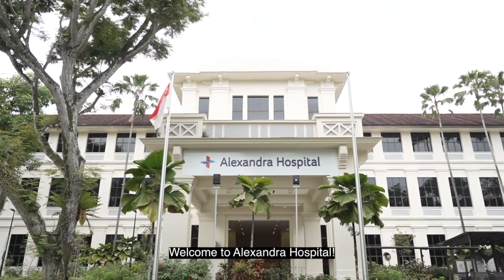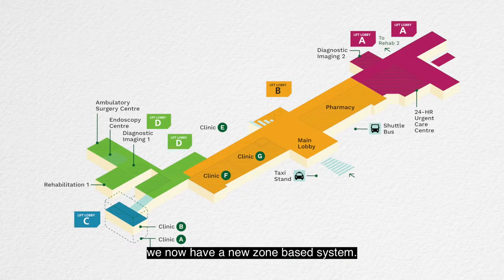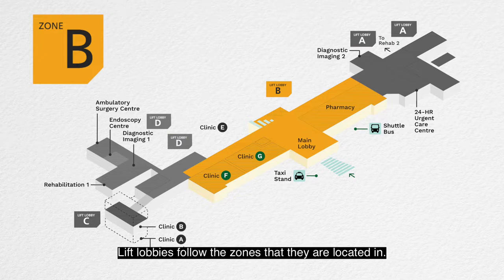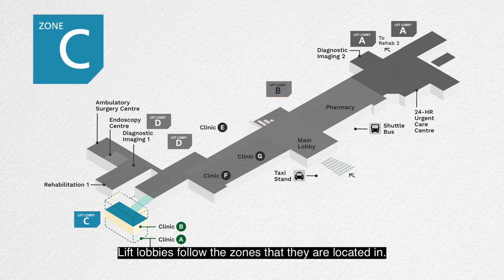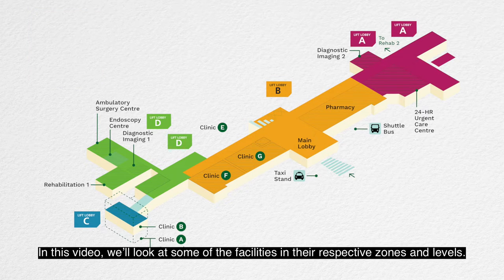Welcome to Alexandra Hospital. In a new way to better health and finding your way around AH, we now have a new zone-based system. There are four zones in total which are clearly marked around the hospital. LEAF Lobbies follow the zones that they are located in. In this video, we'll look at some of the facilities in their respective zones and levels.